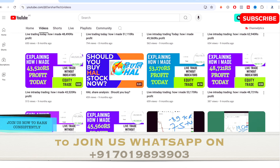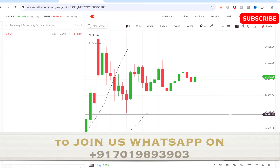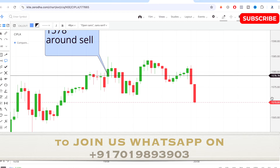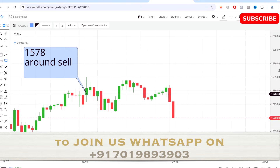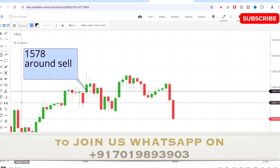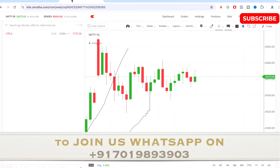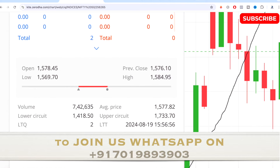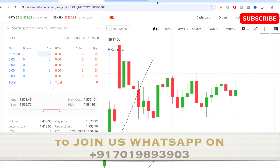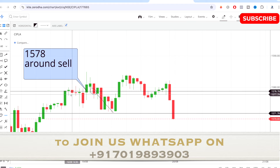Now let's talk about today's trade. According to my study and strategy, I traded Cipla — a pharma stock — on the short sell side. I took a short sell entry around 1578 in the morning, around 9:25 to 9:30. Once the sale was triggered, you can see how the stock performed. Today the stock made a low of 1569.70. Following my trading discipline, I kept my target at 8 to 10 points, and the target was achieved.